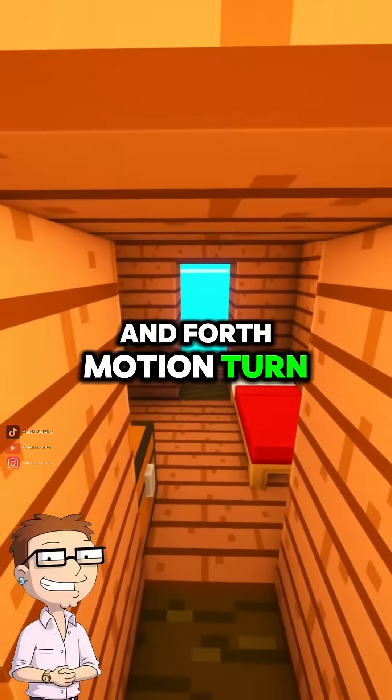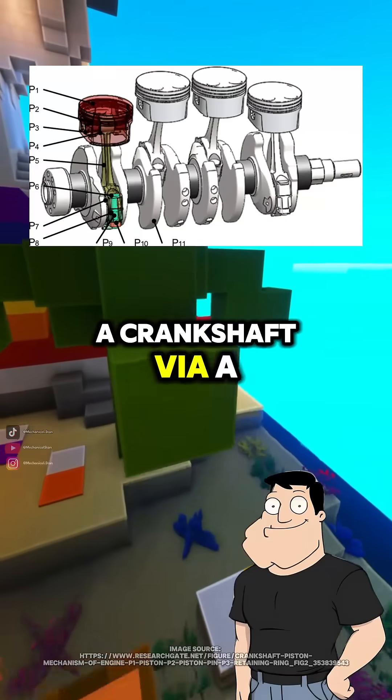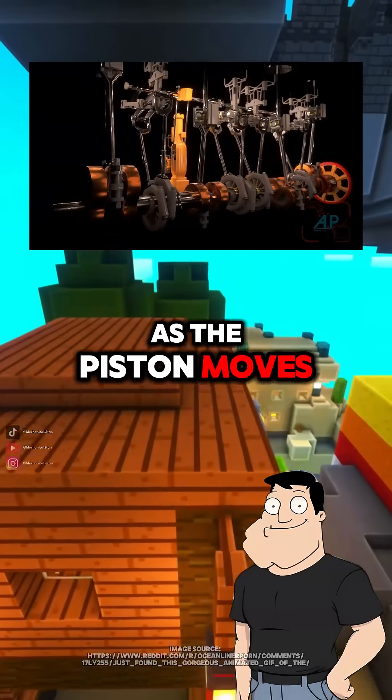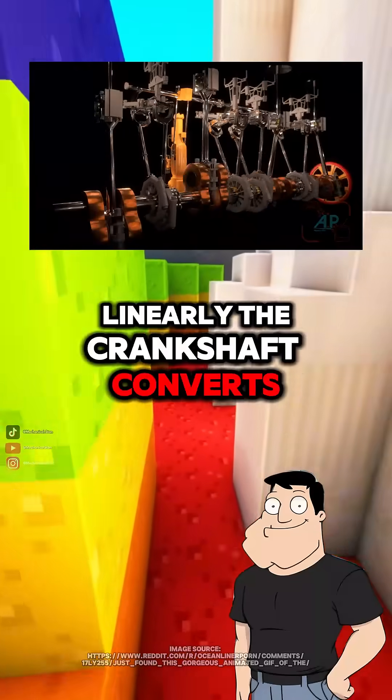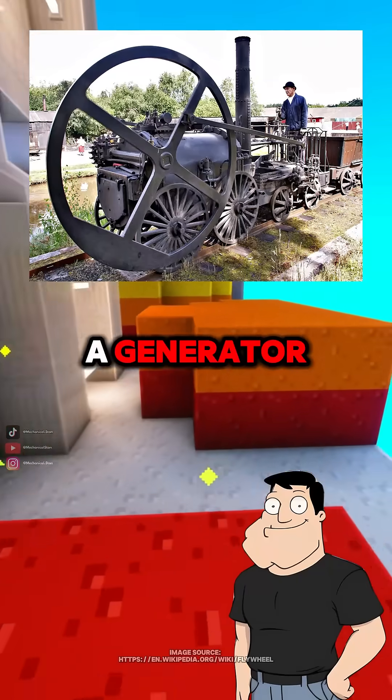How does that back-and-forth motion turn wheels, though? Great point. The piston connects to a crankshaft via a connecting rod. As the piston moves linearly, the crankshaft converts that into rotational motion, which drives the wheels, or a flywheel, or even a generator.